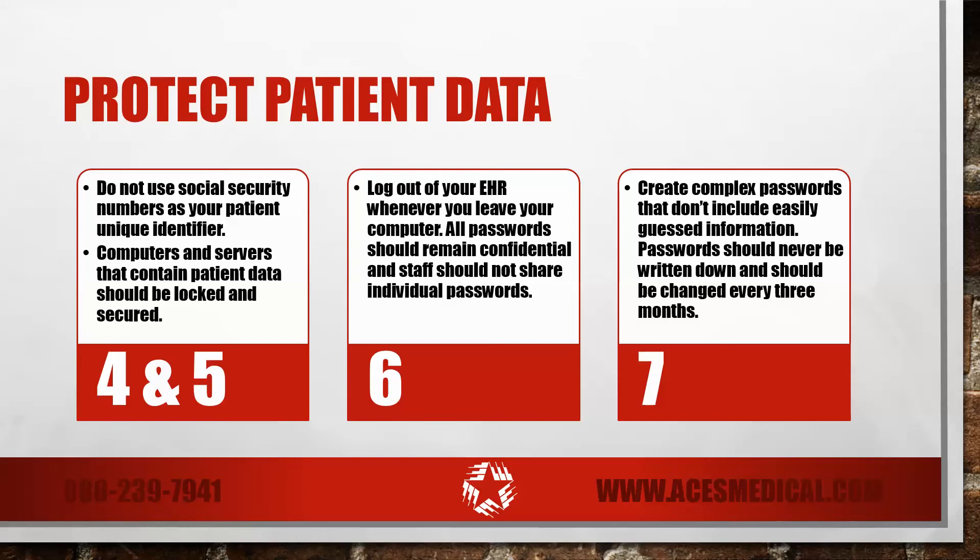Stress to your staff the importance of logging out of your EHR whenever they leave their computer. Likewise, all passwords should remain confidential and staff should not share individual passwords with each other. Encourage your staff to create complex passwords that don't include easily guessed information like birthdays, pet names, family members, and favorite colors. Passwords should never be written down and should be changed every three months.